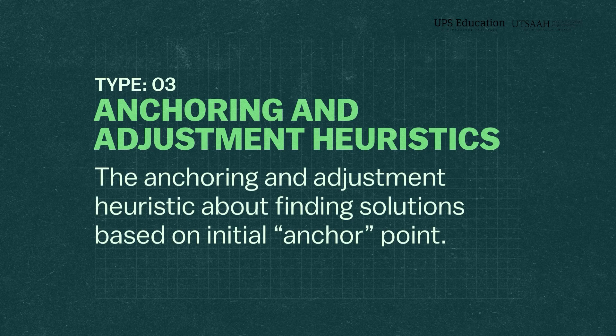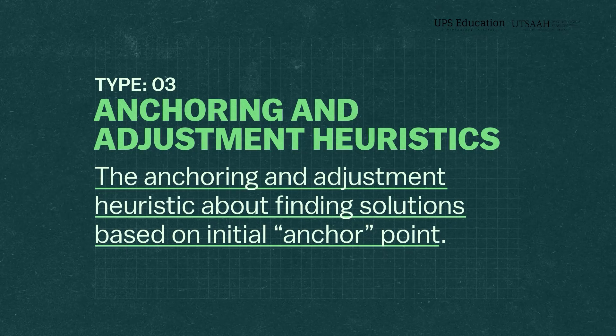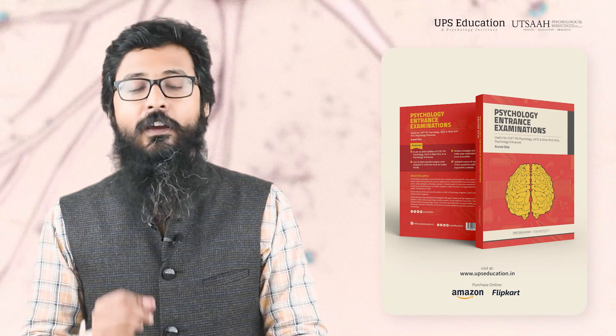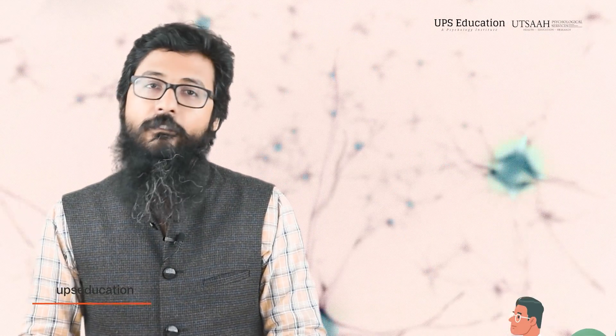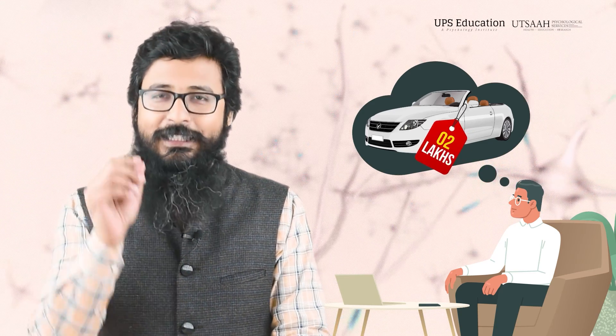Now let's talk about anchoring and adjustment heuristic. The anchoring and adjustment heuristic is about finding solutions based on an initial anchor point. This occurs when individuals rely too much on the first piece of information when making decisions — even when that anchor point is arbitrary, irrelevant, or based on incomplete information. For example, when you try to guess the price of a used car and someone tells you it's worth 2 lakh, that number sticks in your mind and you think about the car price around 2 lakh, no matter what the actual price really is.